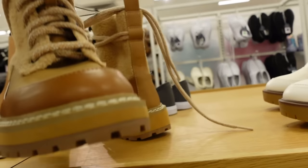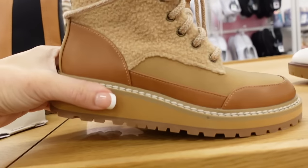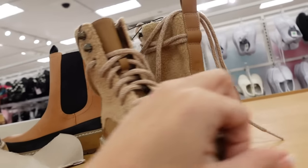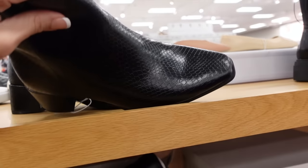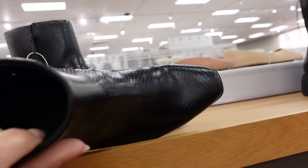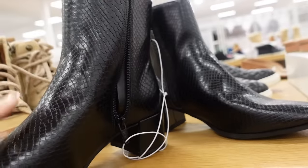New hiker style boot from Universal Thread — these have the rounded toe, rubbered bottom, a little bit of a lift in the back with this sherpa, lace up. These are $44.99. Also new are these snakeskin chunky boots from A New Day — these have that square toe, chunkier heel, lace, zip up on the inside.